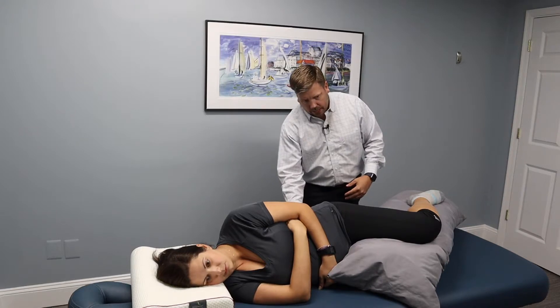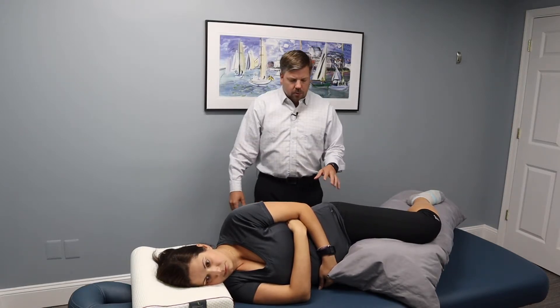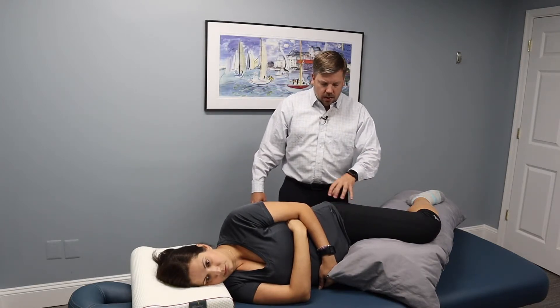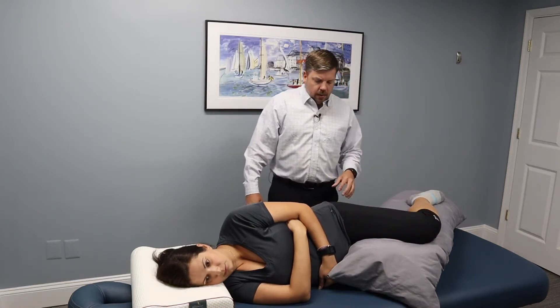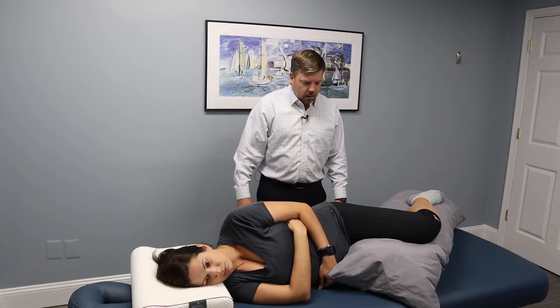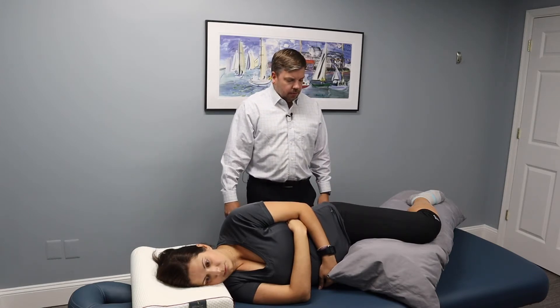If you're dealing with chronic lower back pain or sacroiliac joint pain in the low back, that will help reduce the pain. It will also reduce pain if you're dealing with hip pain or IT band syndrome — this will take a lot of the pressure off that. So anybody dealing with chronic hip or side-of-the-thigh pain, this is what I would recommend.